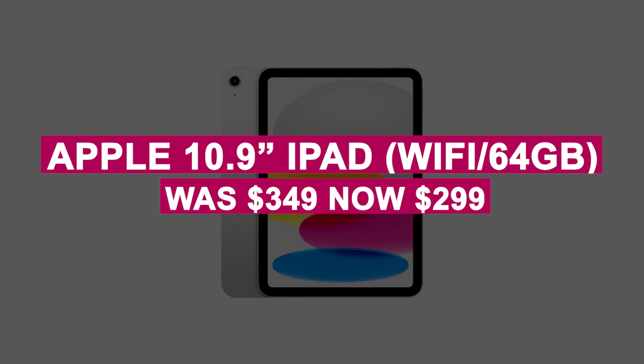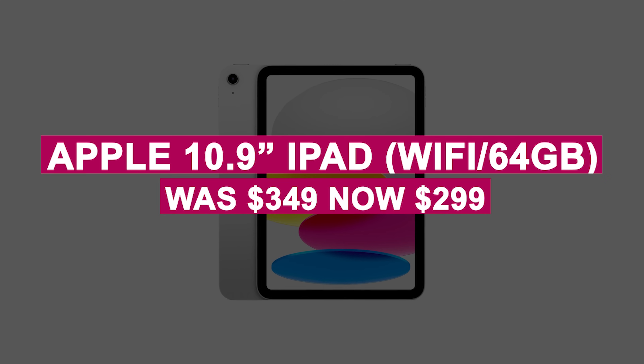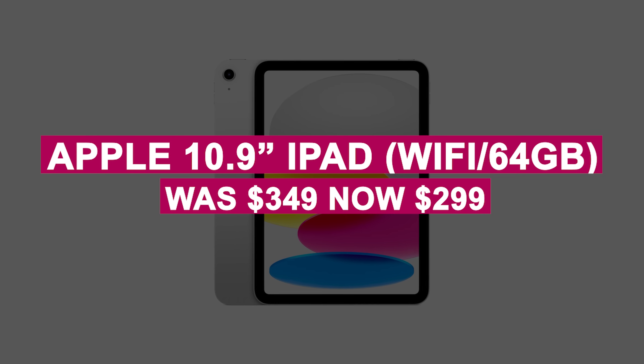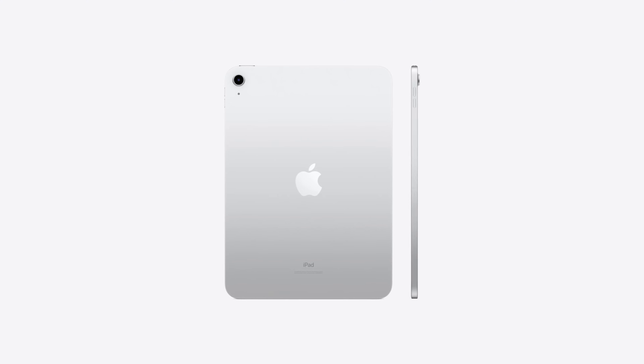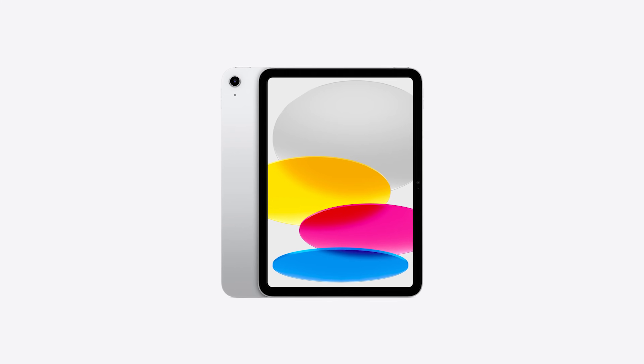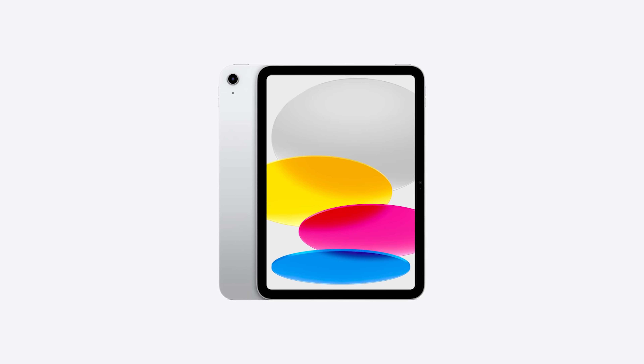The Apple 10.9-inch iPad Wi-Fi 64GB was $349, now $299. The 2022 iPad features a 10.9-inch display, A14 chip, 12-megapixel cameras, USB-C, and Magic Keyboard Folio support — a modern tablet with everything you need at a great price.